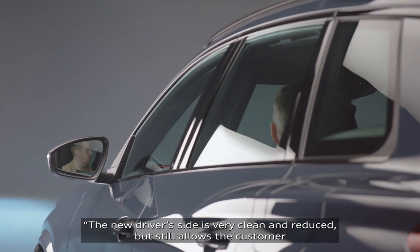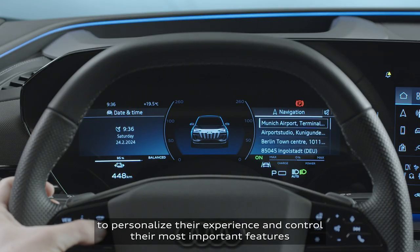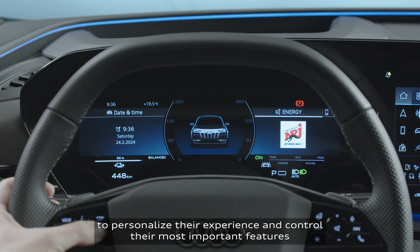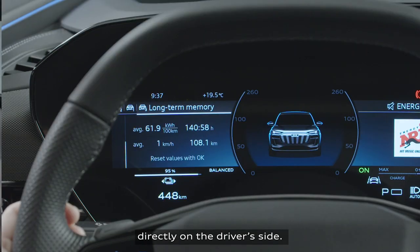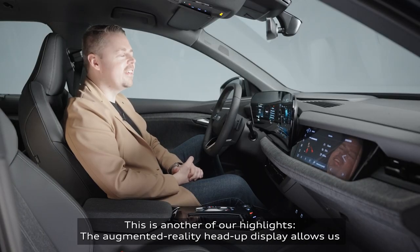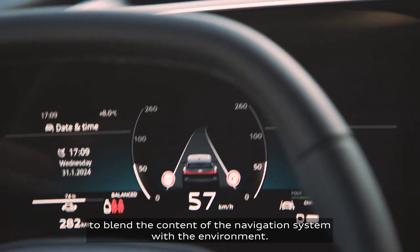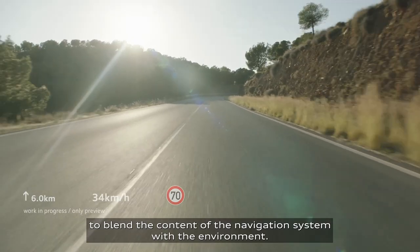The new driver's side is very clean and reduced, but still allows the customer to personalize their experience and control their most important features directly on the driver's side. This is another of our highlights.